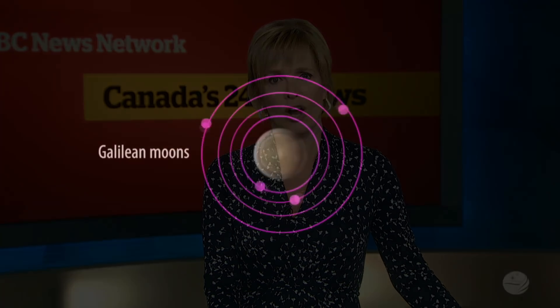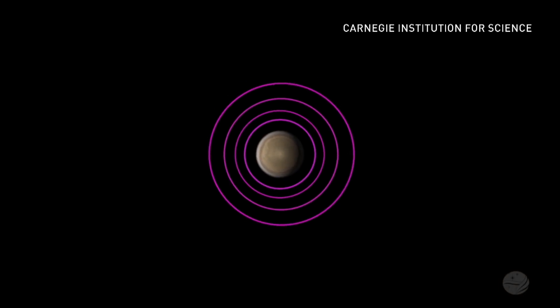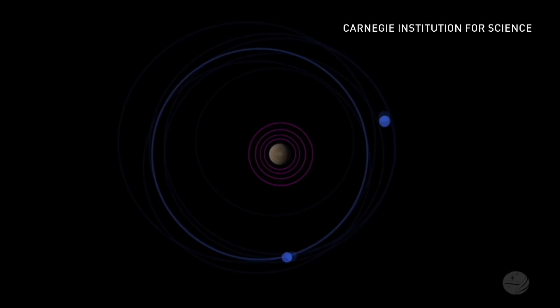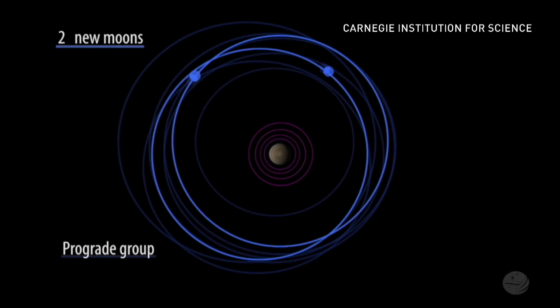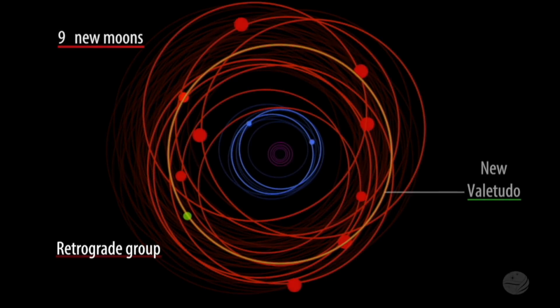Scientists are announcing this morning the discovery of 12 new moons orbiting Jupiter. The Carnegie Institution for Science put out a video showing the different types of moons hovering around the planet. They believe two of these new moons broke off a larger moon. There's also one they call an oddball because it moves in the opposite direction and can potentially collide with some of the other moons. This brings Jupiter's lunar count up to 79.